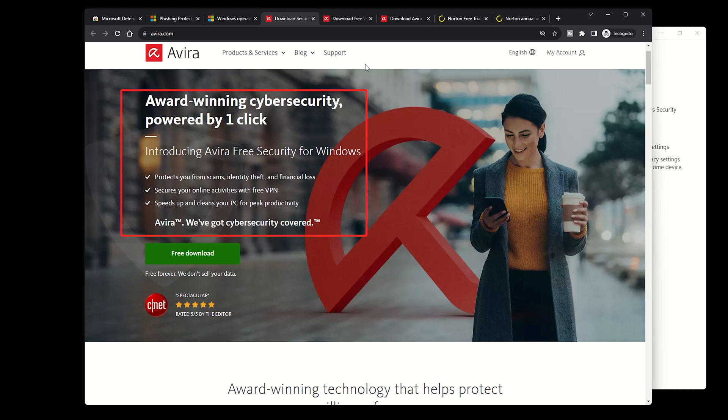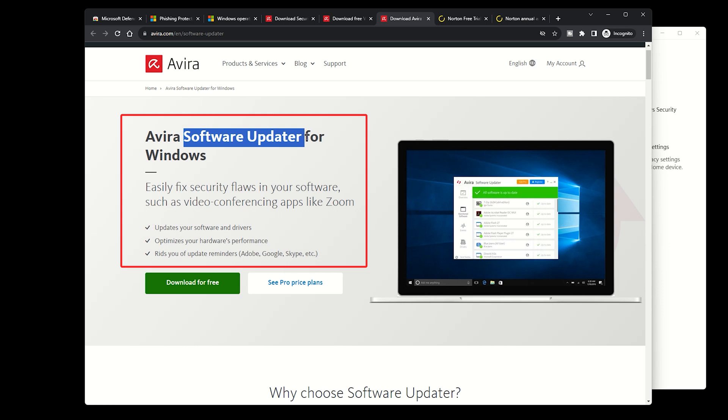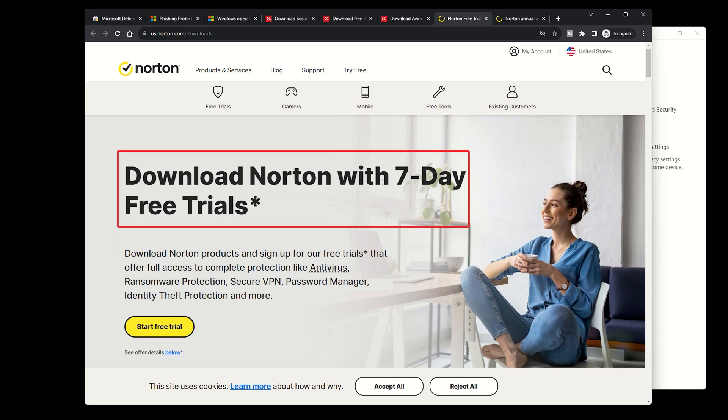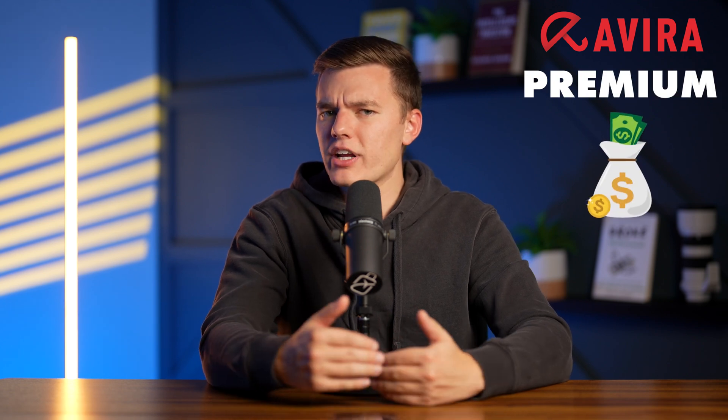Avira is effective at detecting, removing, and blocking malware, including ransomware. You also get other features like a VPN for secure browsing, and a software updater to keep all of your programs current, up-to-date, and safe. Avira can also identify risky applications hidden within legitimate software running on your device. You won't have to break the bank to get either of these antivirus solutions on your PC. Norton offers the most affordable annual plans, along with a free trial and a 60-day money-back guarantee. Avira Premium is the more expensive option but offers slightly more custom features.